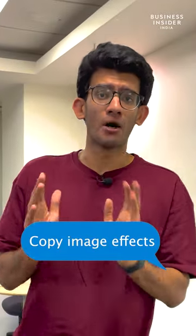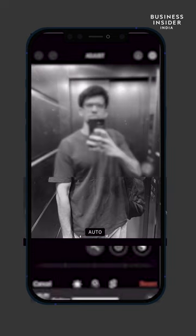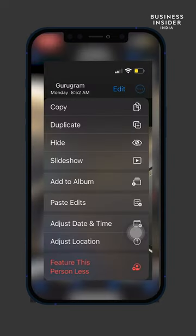And finally, copy effects on images. Once edited, simply press on the three-dot menu, choose 'Copy Edit,' and paste it on the next picture.